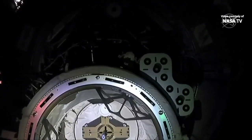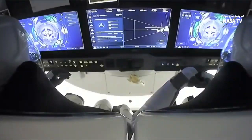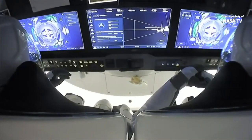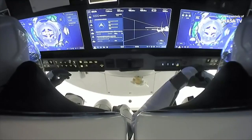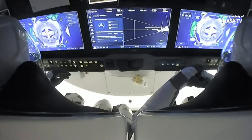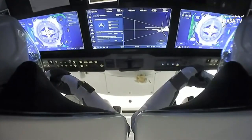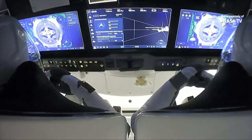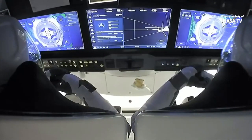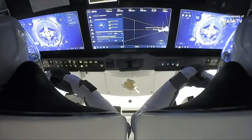If you look closely in the center at the very bottom, there was CHOP — Crew Handoff Point — standing by for contact.